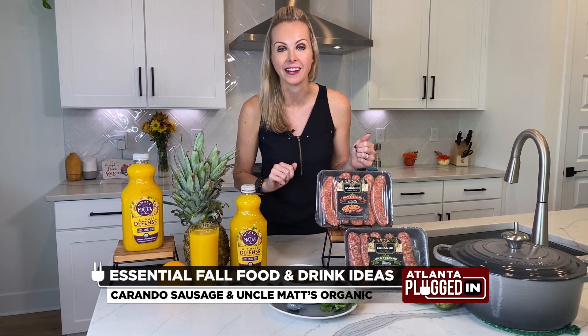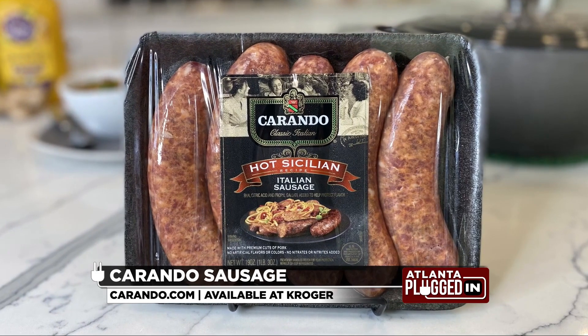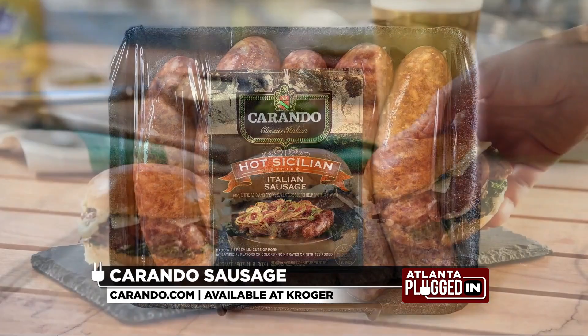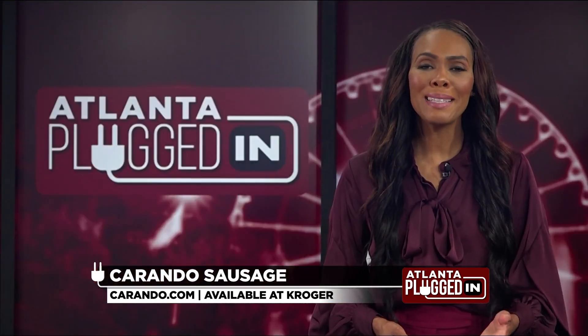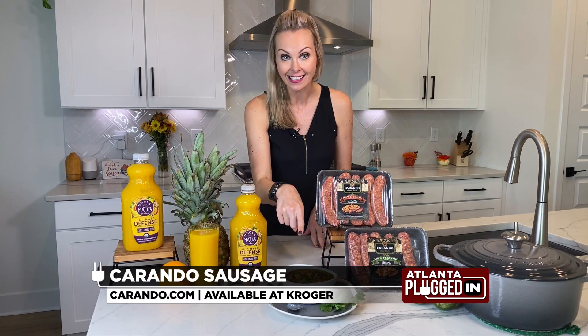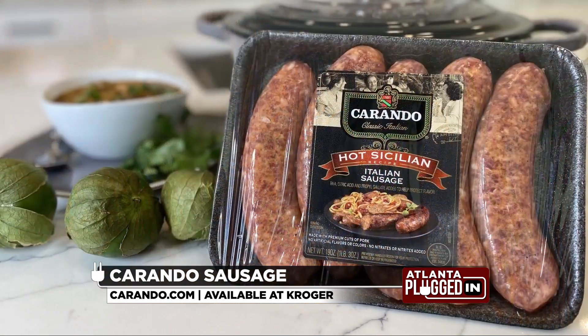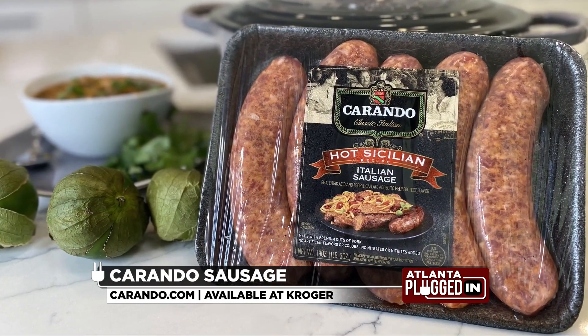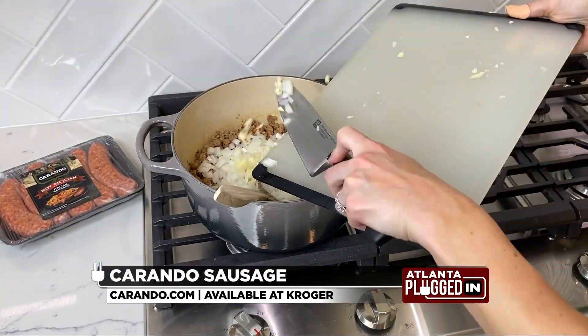This one uses Carando. They're makers of classic Italian sausages, deli meats, and fresh meatballs, which help you bring delicious fresh flavors to the table for your hosting needs. A meal that's great for entertaining and leftovers: hot Sicilian sausage chili. The chili combines the robust flavors of Carando's hot Sicilian Italian sausage with fresh ingredients like tomatillos and poblano peppers.